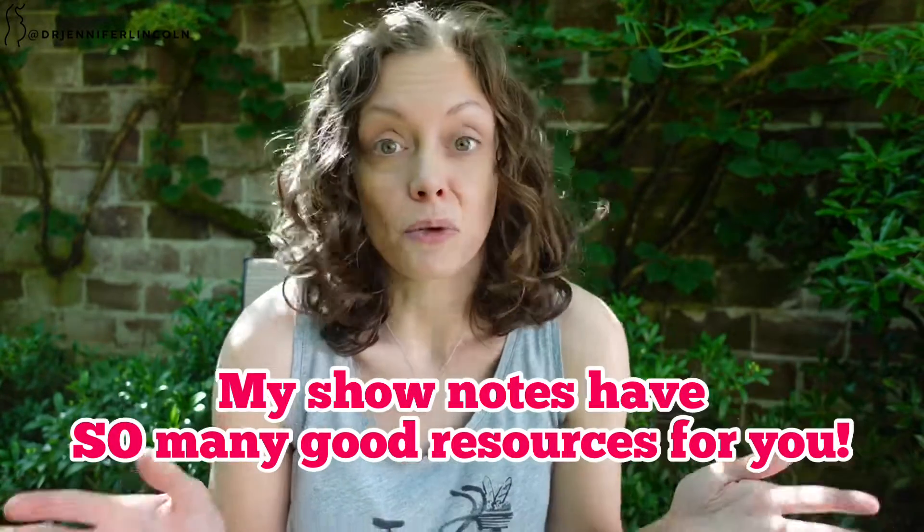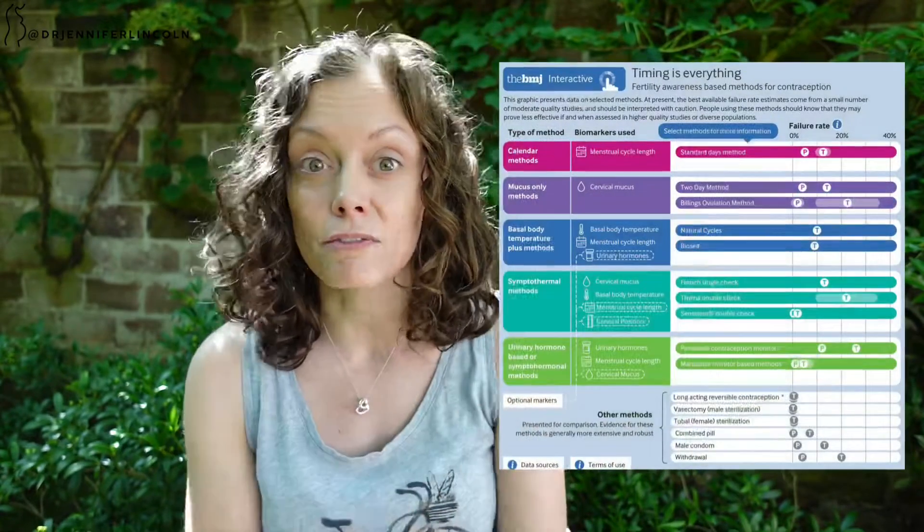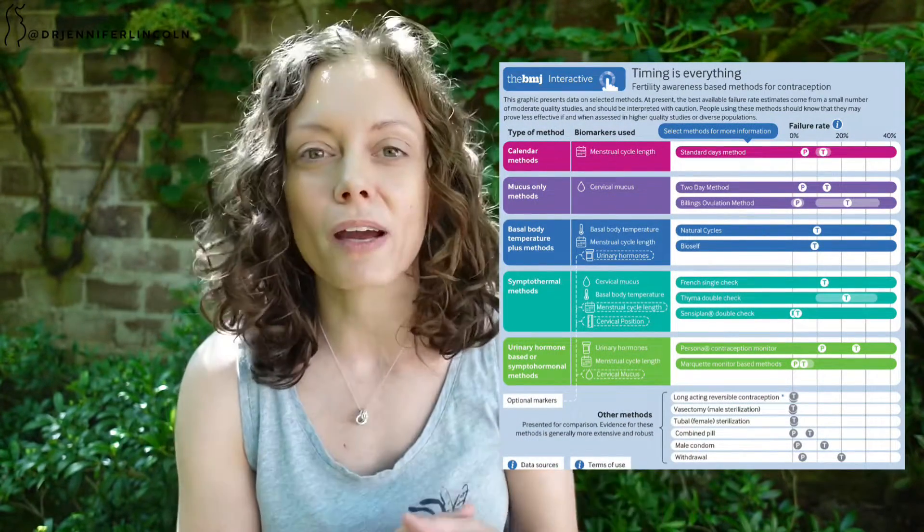I always work really hard to put good resources in my show notes, and for this topic especially there's a lot of information to absorb. I want you to look at an infographic from the British Medical Journal — it's an interactive infographic where you can click on a method, like the Standard Days Method, and see how it works, the wiggle room, and the failure rate. It's a really great resource, and I've got it linked in my show notes.